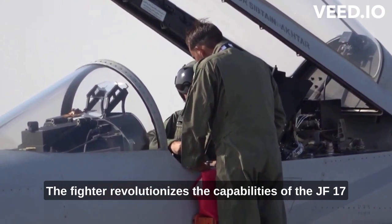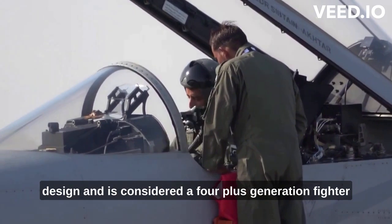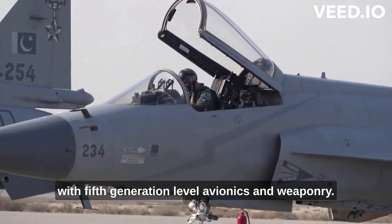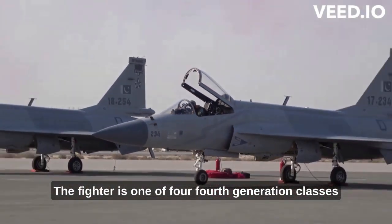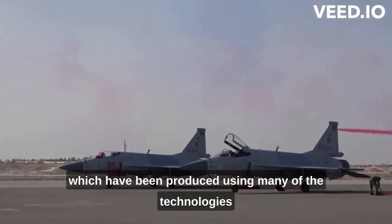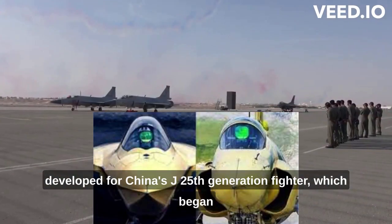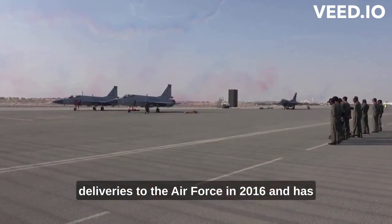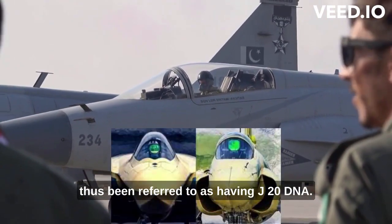The fighter revolutionizes the capabilities of the JF-17 design and is considered a 4-plus generation fighter with 5th generation level avionics and weaponry. It is one of four 4th generation classes produced using many of the technologies developed for China's J-20 5th generation fighter, which began deliveries to the Air Force in 2016, and has thus been referred to as having J-20 DNA.